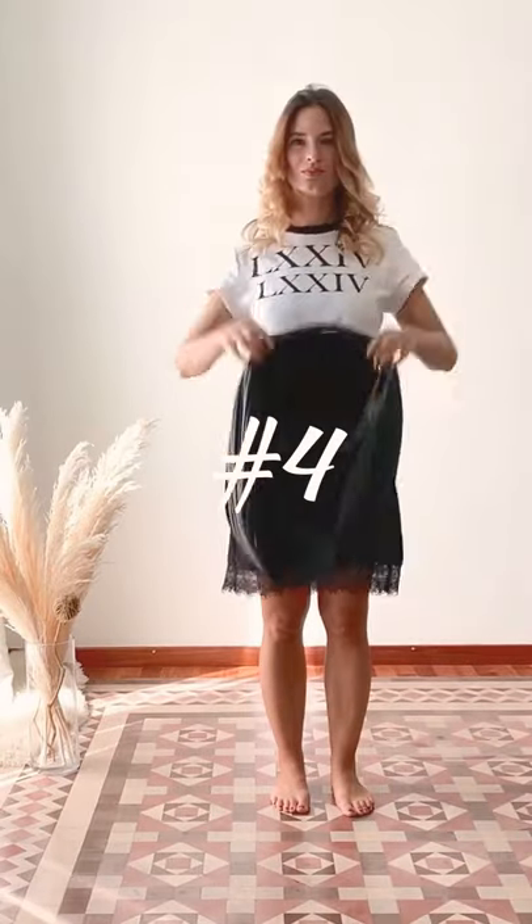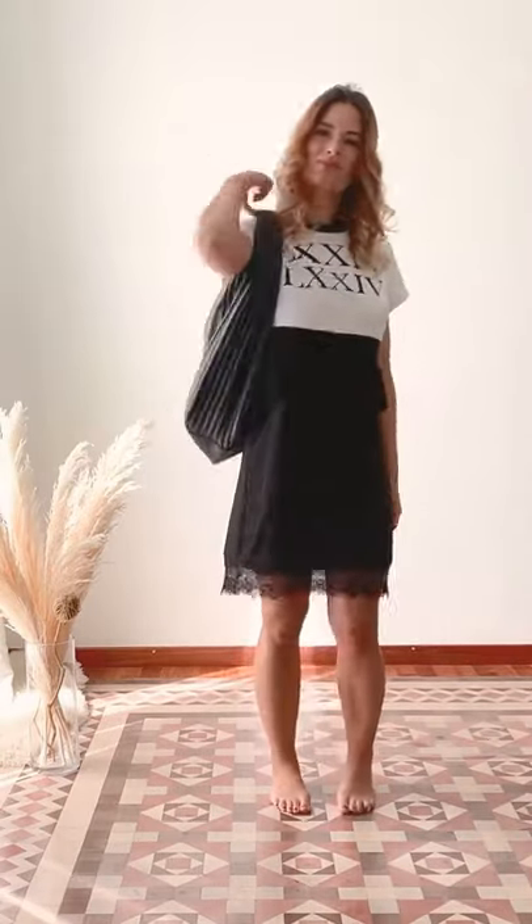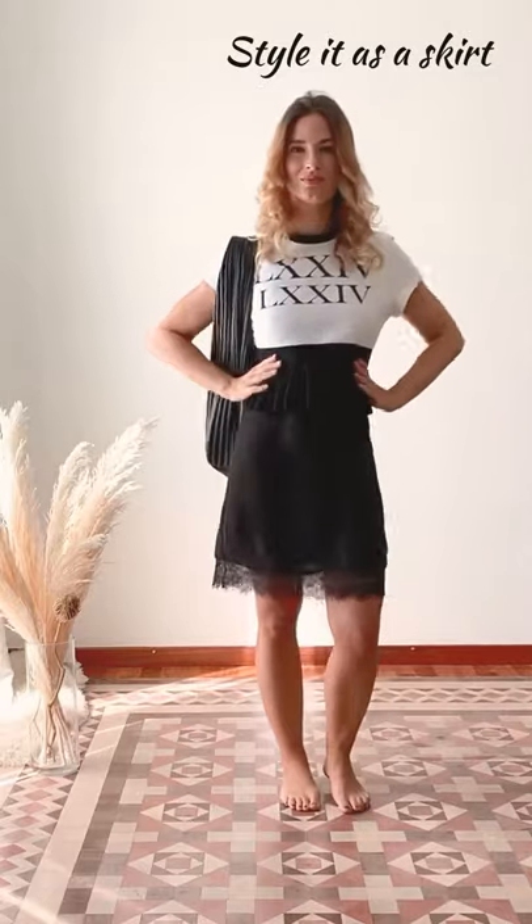Next one is an office look where you transform the dress into a skirt. Just add a nice blouse or top with a peplum cut on top, and in a second you transform your dress into a pencil skirt.